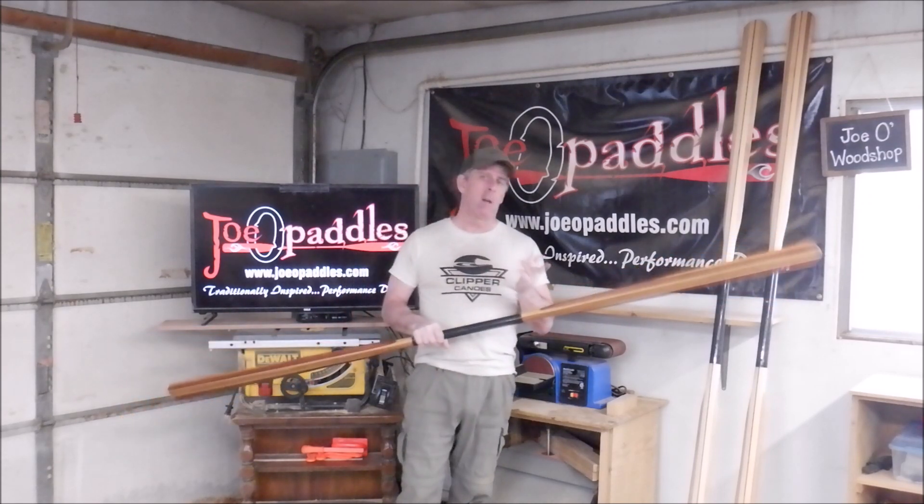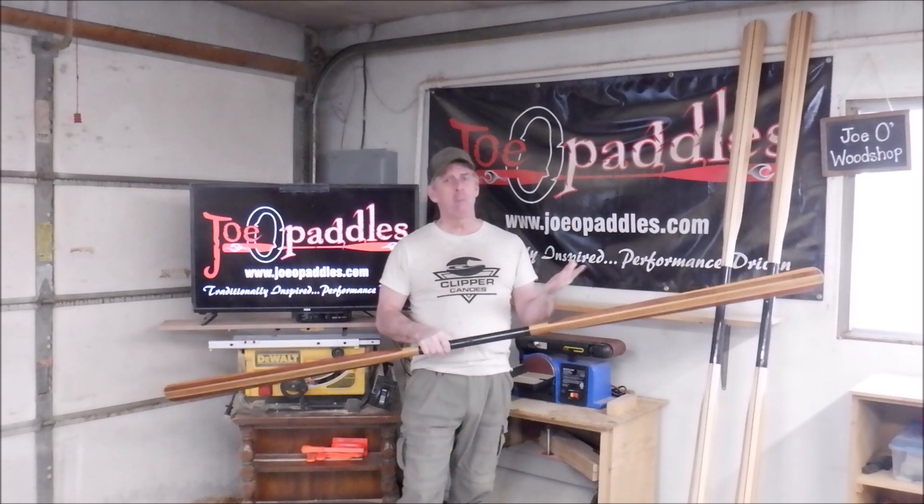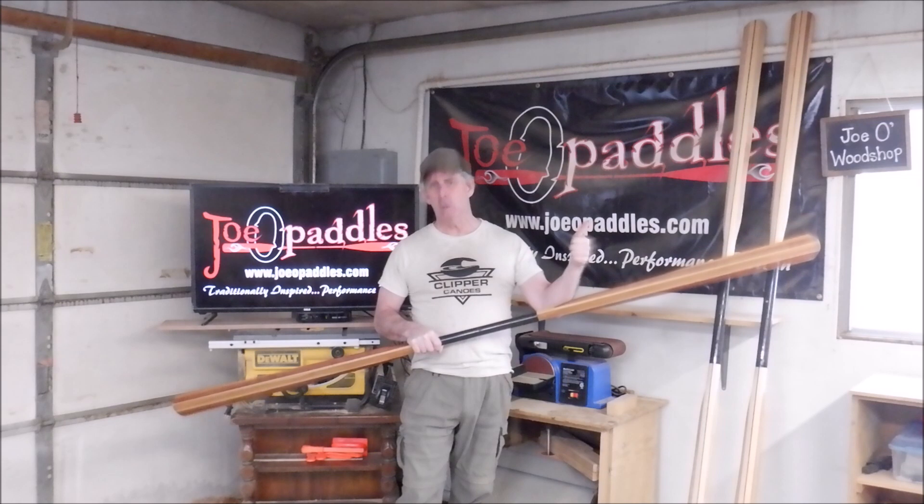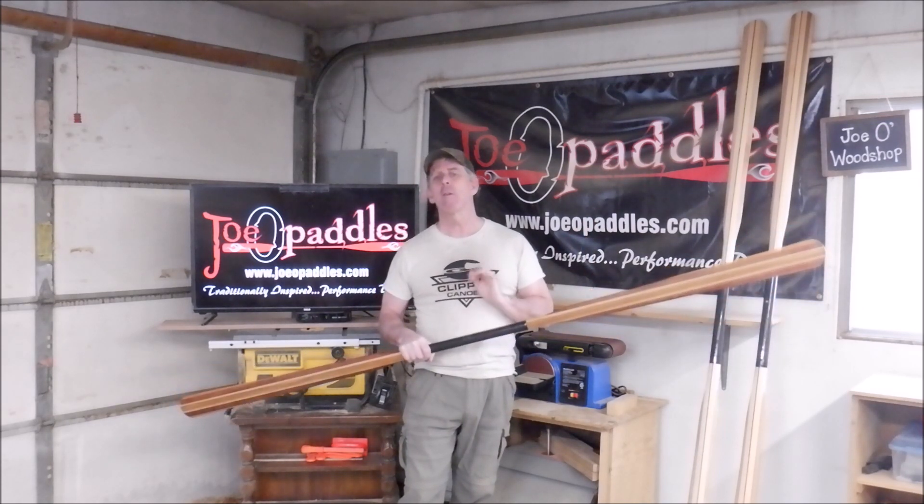I received an email from Andy asking if I could do him a favor and just hold the paddle up and maybe a thumbs up sort of thing — send him a photo. He would like to put it on his Facebook and maybe his Instagram.